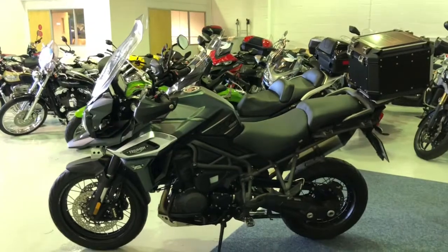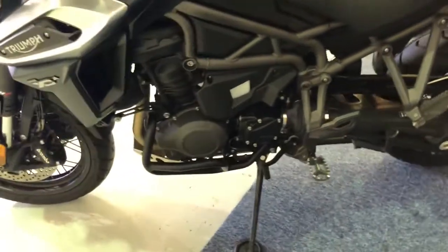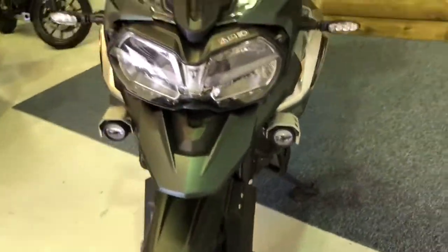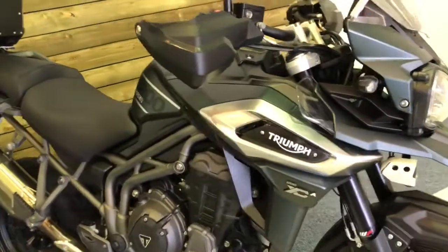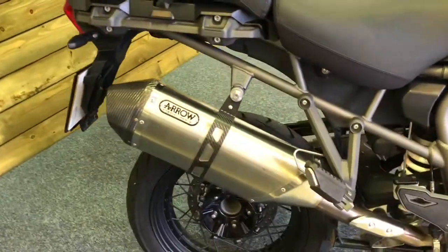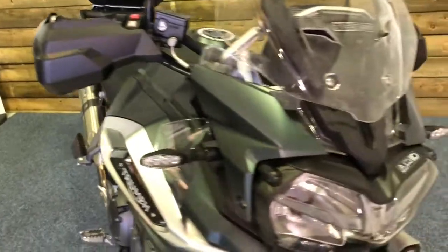It's also got the Triumph Expedition top box, the engine bars, LED fog lights, daytime running lights, cruise control, traction control, ABS, power modes including off-road pro, the Arrow exhaust and the hand guards, as well as heated grips and heated rider and passenger seats.